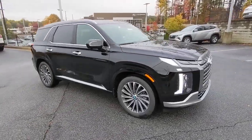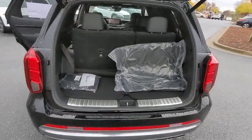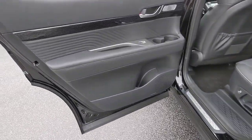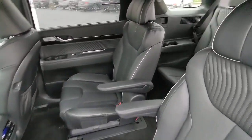The following are some of this vehicle's highlighted options: keyless entry, sun moonroof, navigation system, satellite radio, power passenger seat, heated rear seat, power liftgate, dual zone AC, rear AC, and power driver seat.